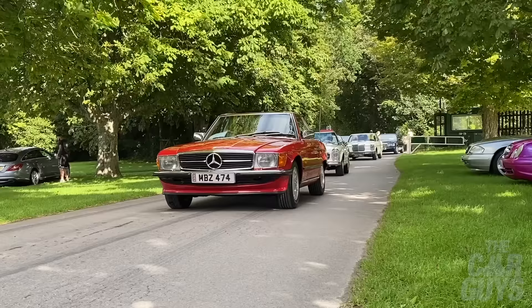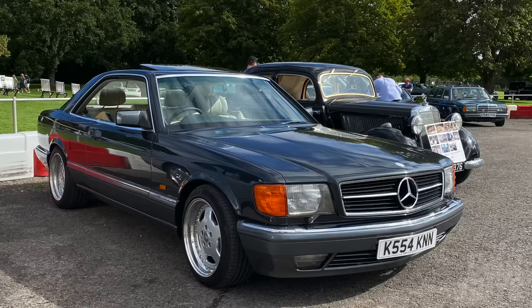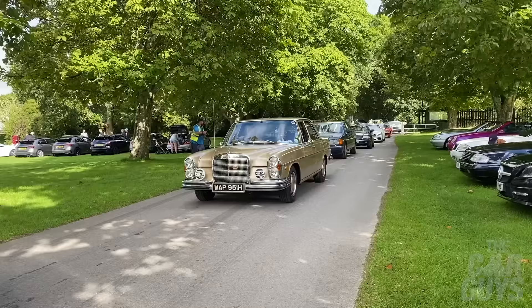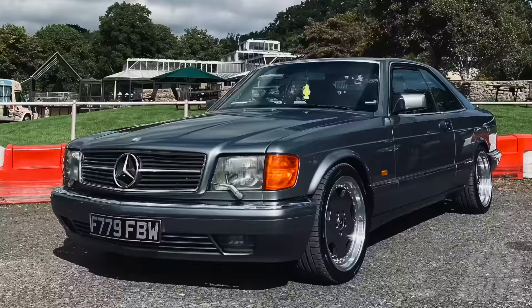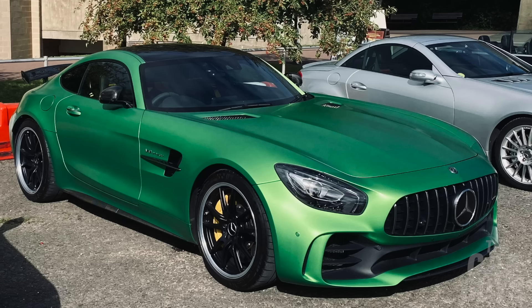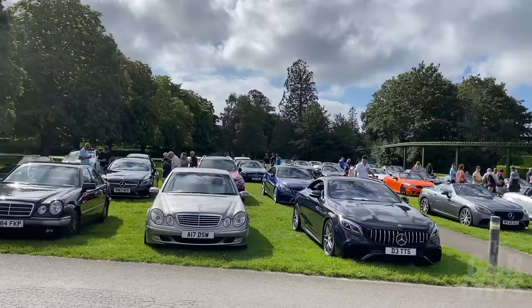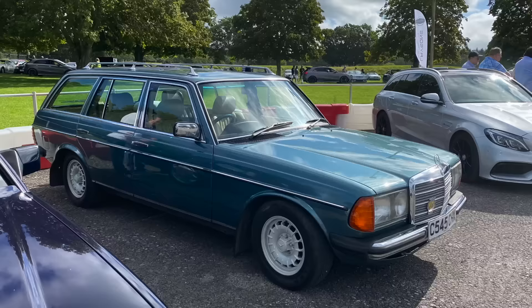Welcome to The Car Guys. I am here at Bewley for my first ever Simply Mercedes event. I've never been to this before. I'm very excited because, as many of you may know, I quite like a Mercedes, particularly the older stuff — I'm talking 60s, 70s, a little bit of 80s. There's roughly 400 to 500 Mercedes here today, so I'm going to show you my personal favourites. If that sounds like your special kind of Mercedes vodka, let's get on with it.